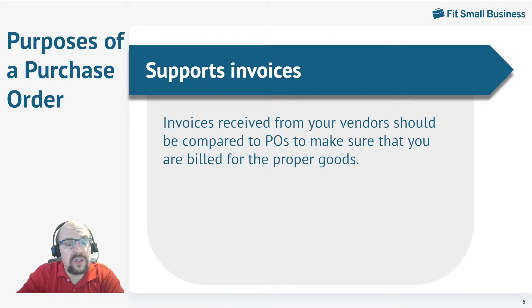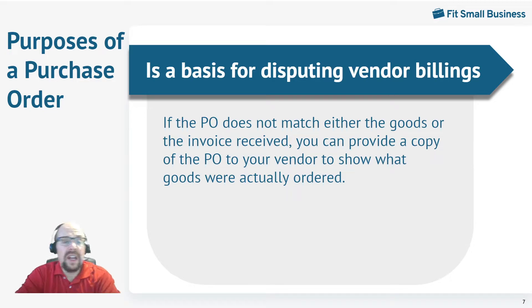Another purpose of the purchase order is it supports your invoices. Once you receive an invoice from the vendor, you need to compare that to the purchase order to make sure that you're getting billed for exactly what you purchased, which is also what you received because your receiving department made that verification. So make sure that all of your communications with your vendor are clear. And because you do compare your invoice to the purchase order, if you have a dispute with the vendor, you have documentation to support you. You can say, here's the purchase order I sent you — I asked for 12 units, you only sent me 10 units. Here's the record from our receiving department when they compared the purchase order to the goods received and documented that we were 10 short. So it's very good for disputing billings with your vendors and gives you a written trail to help support your claim.